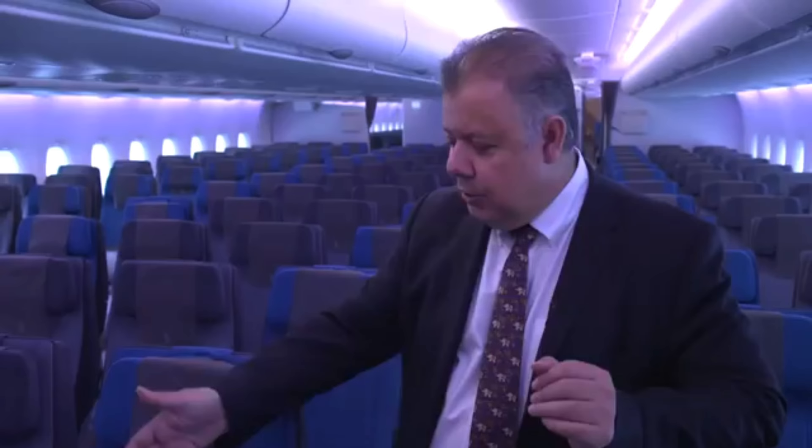If you look at the seat pitch, 32 to 33 inch pitch, we have leg rests for every passenger. Beautiful IFE systems, beautiful colour schemes, but most importantly, very efficient for the airline but very comfortable for the passengers.